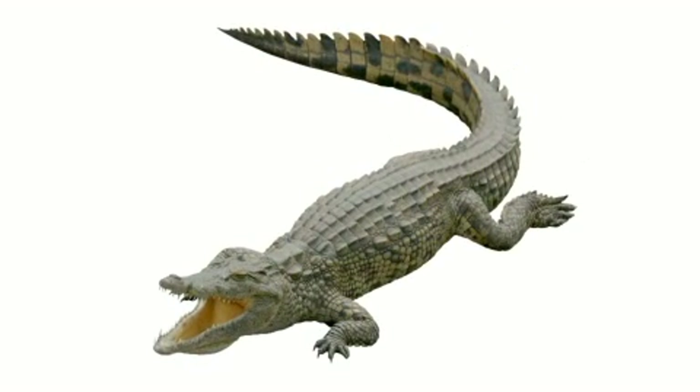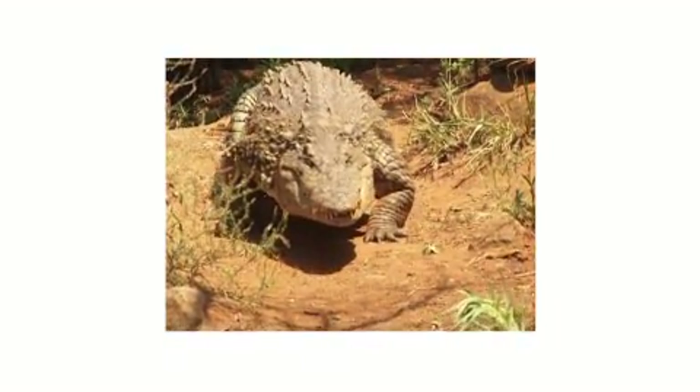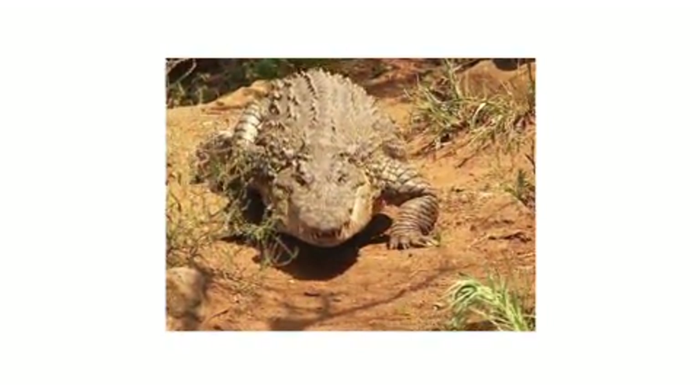Subaru's AWD system can actually be likened to an alligator. The alligator's body shape has essentially remained unchanged since the first day it walked the Earth. With no need to evolve from its powerful, symmetrical and low centre of gravity body, the alligator still thrives to this day.